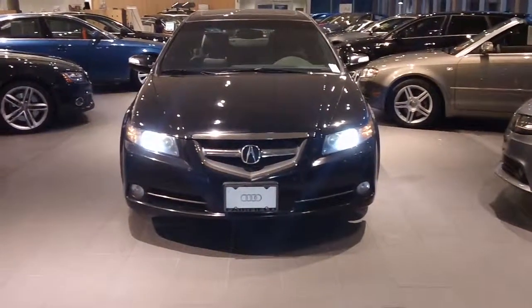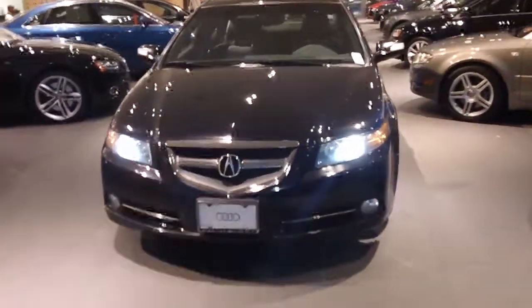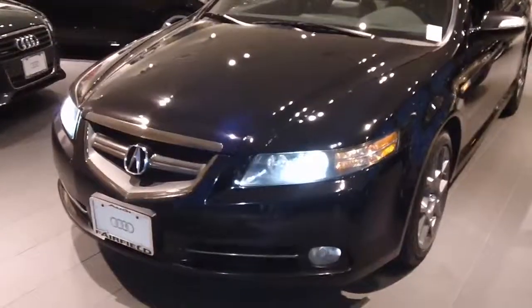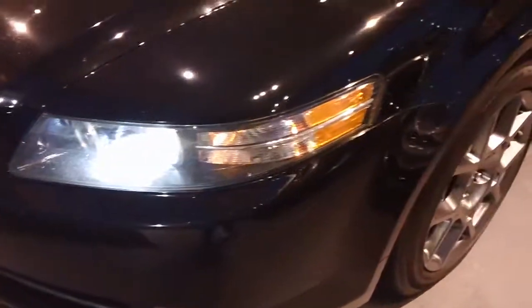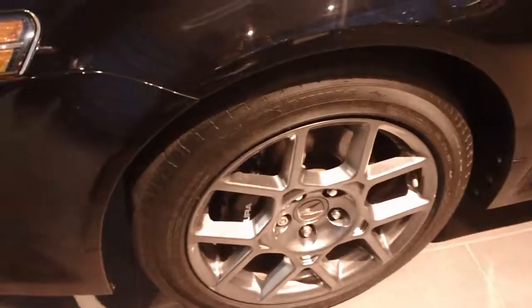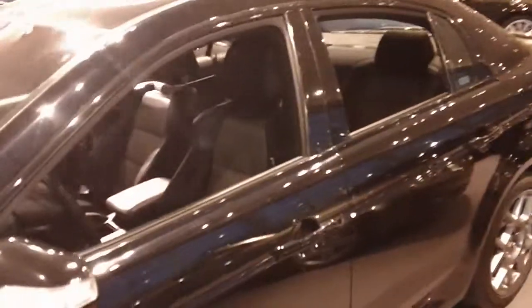Hey Alex, Robert here from Audi of Fairfield. Just shooting a really quick video on this beautiful 2007 Acura TL. As you can see, it does have the bi-xenon headlights up front. It also has the sport wheels. Just a really, really sharp looking car.